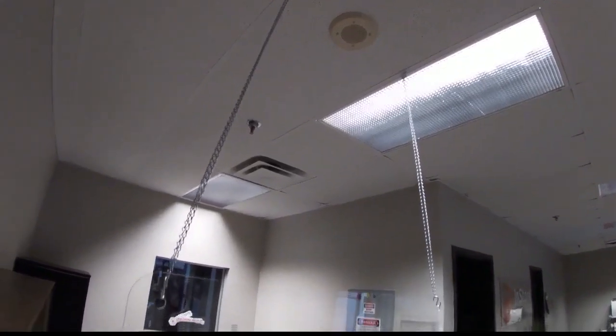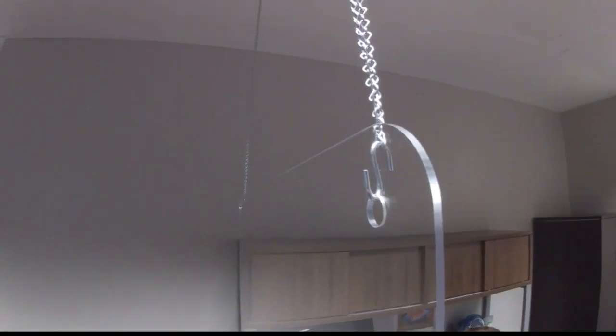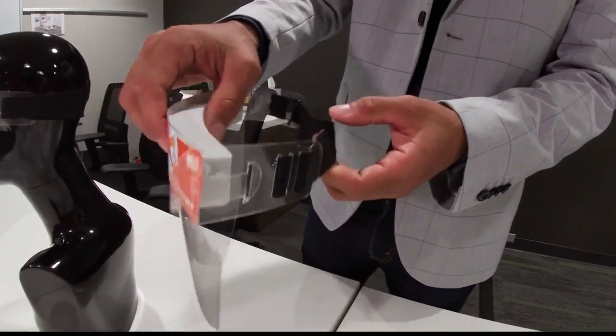Trevor says districts are reaching out to them, brainstorming all kinds of ideas and trying to find ways to make schools safe. Individual student face shield protection is also something that could be used, though we know that's going to be a challenge for younger children. Trevor says there is no doubt that if and when school starts back up this year, it's going to look different.